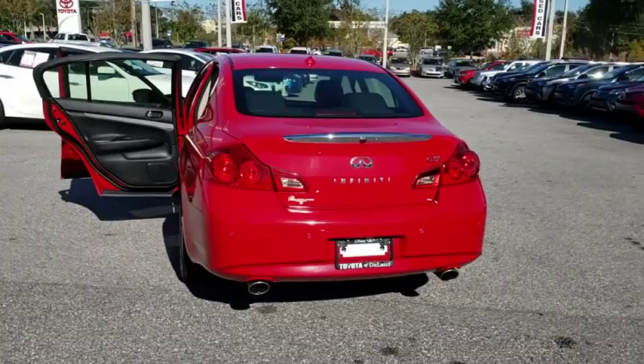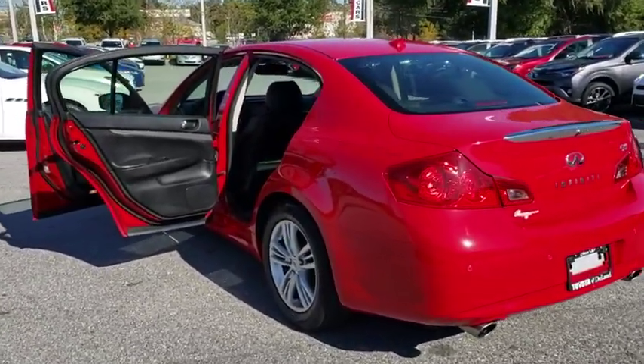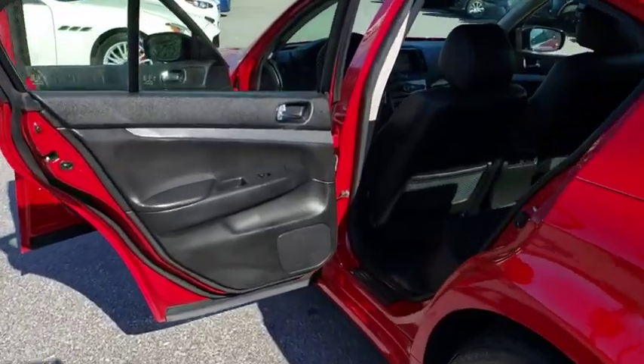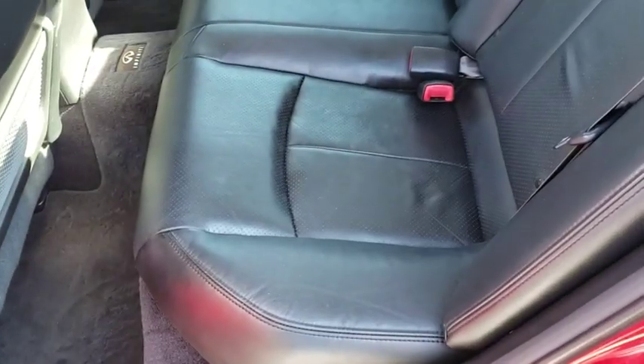Bluetooth, leather-wrapped steering wheel, power steering, adjustable steering wheel, cruise control, four-wheel disc brakes, auto-dimming rear-view mirror, floor mats, aluminum wheels, keyless start, climate control, universal garage door opener.